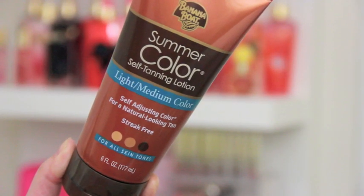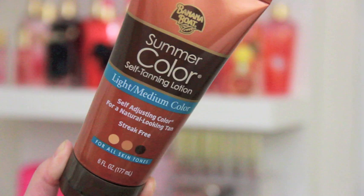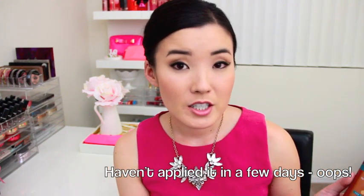After talking about being so pale for the last several videos, I finally picked up another one of these — the Banana Boat Summer Color self-tanning lotion for light to medium, self-adjusting color for a natural-looking, streak-free tan for all skin tones. I love this stuff and wanted just a little bit more color, not too crazy. I prefer this over the Jergens one that became so popular about 10 years ago — to this day I really don't like the Jergens scent, whereas this one is kind of odorless. It still smells a bit like a self-tan but not as much as the Jergens one.